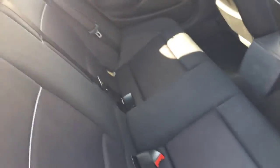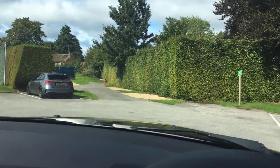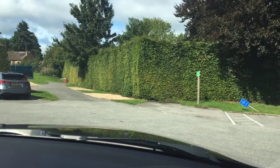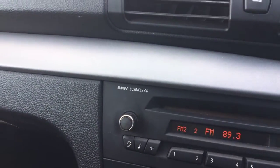The seats are all clean and tidy — they're all good. Then in the driver's side, it's got a reasonable stereo with CD on it. I call it the Business CD edition — I think it's just got a CD player on it.